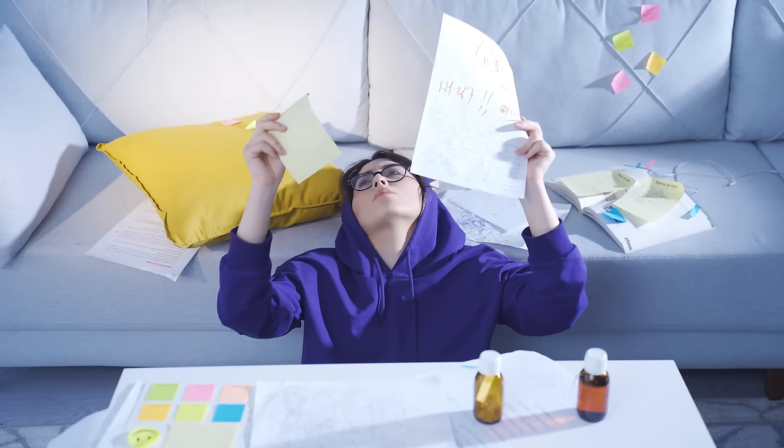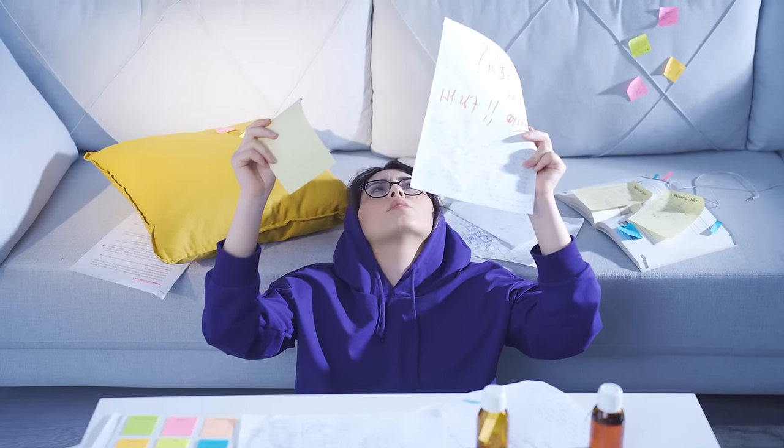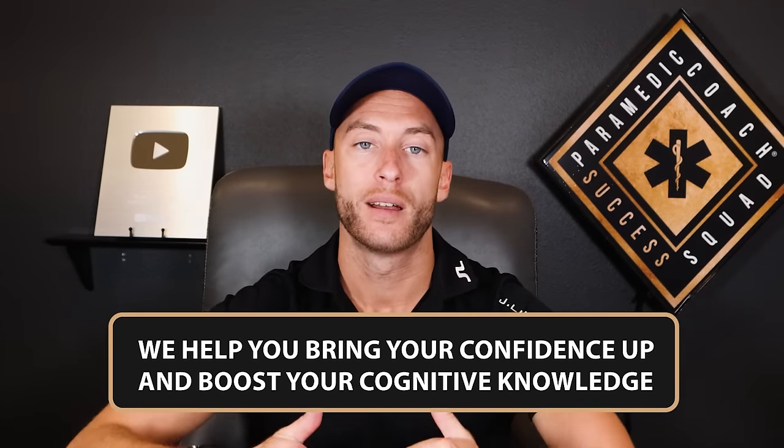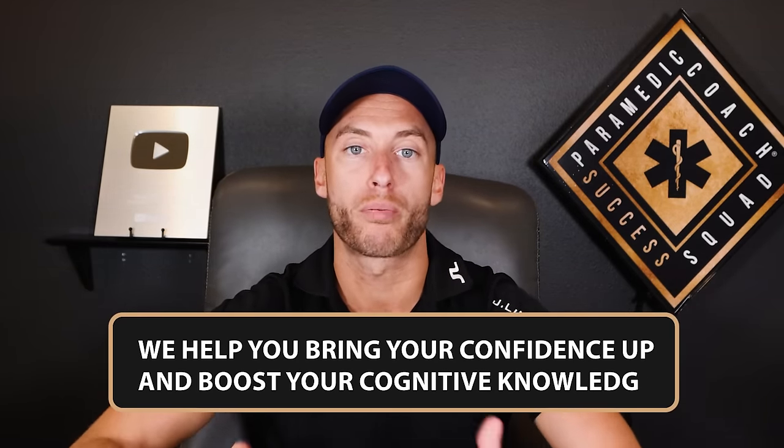There are three main types of students I see struggle with school and NREMT. The first is a student who's really good out in the field — they do great in front of patients, but when it comes to the written test, they freeze up and forget everything. We help those hands-on students bring their field knowledge to exams, quizzes, and NREMT so they don't freeze up.